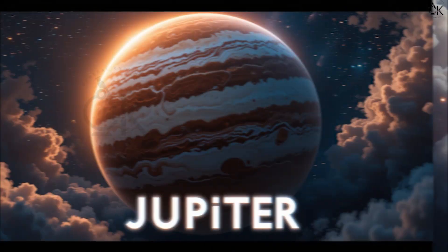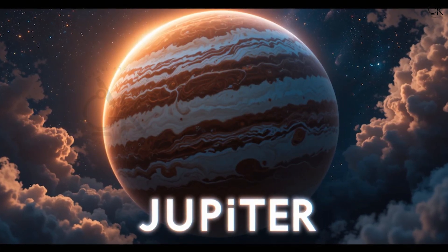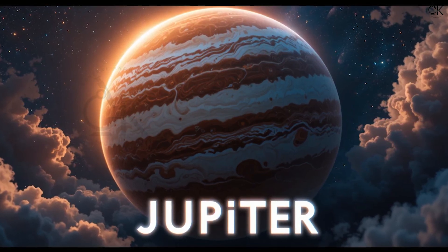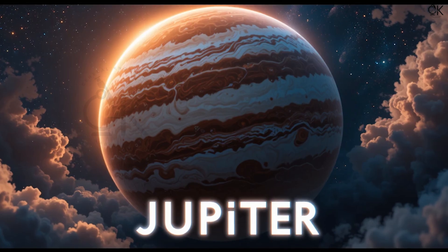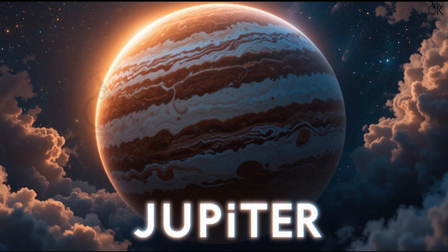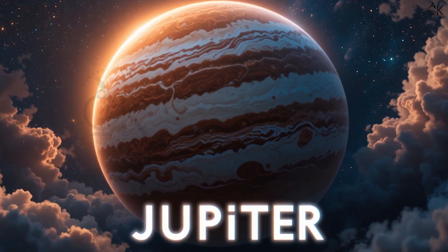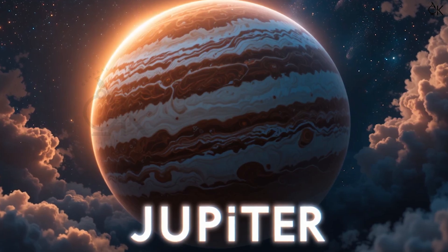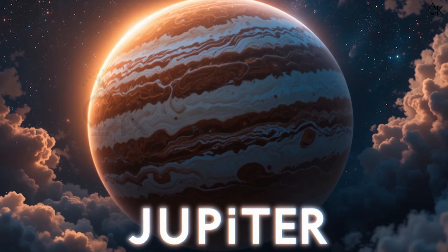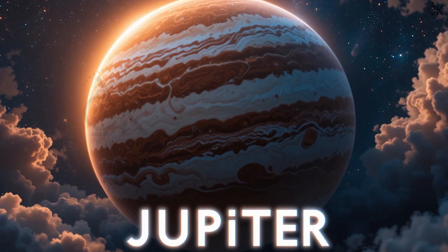Fifth comes Jupiter. J-U-P-I-T-E-R. Jupiter! It is the biggest planet in our solar system. It has a big red spot, which is actually a storm that has been going on for hundreds of years.